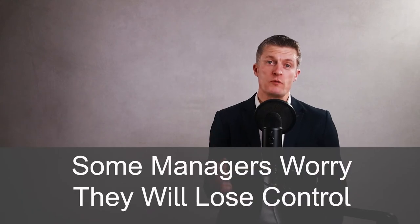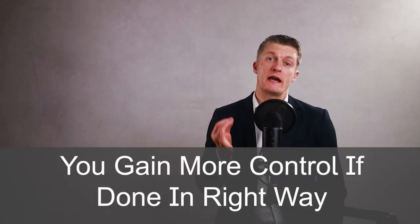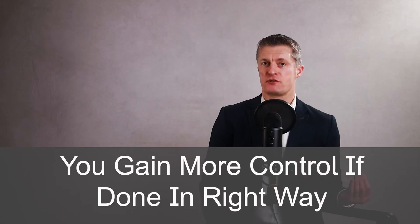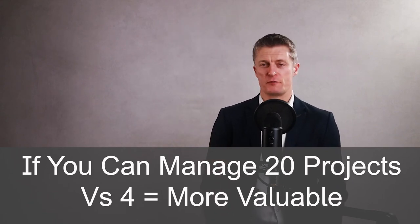And eighth, it requires you to coach and mentor rather than project manage. Some managers worry that they will lose control of the project or that they are rendering their role less important. I would argue that you gain more control of the project if you are coaching and mentoring the team members in the right way. And if you can manage 20 projects rather than four, you are going to be a lot more valuable to the company you work for. You do have to change the way you exercise control from a direct to a more indirect approach and follow up more regularly. Overcome any fears you have of letting go and you'll be better off as a manager for all the reasons outlined.